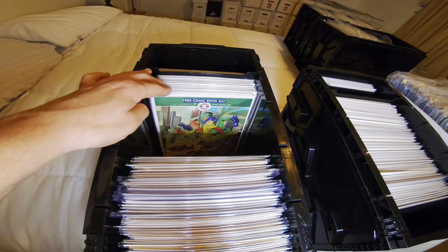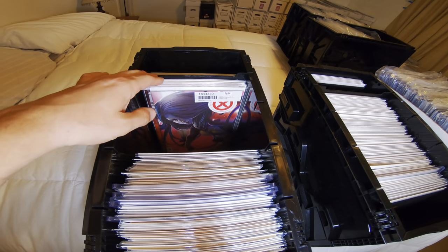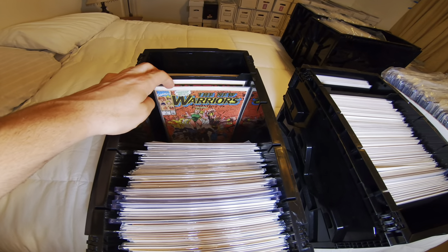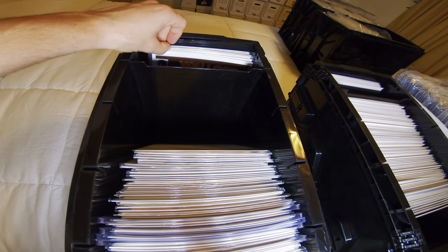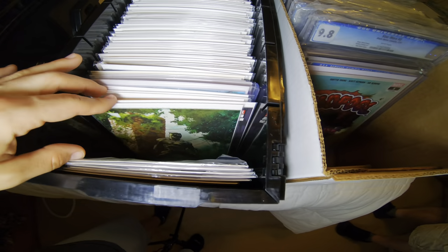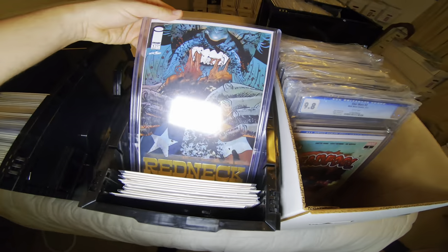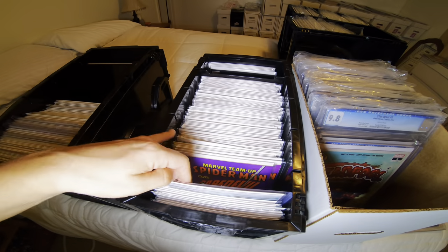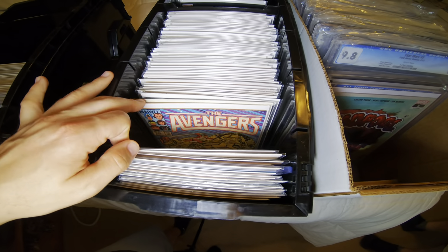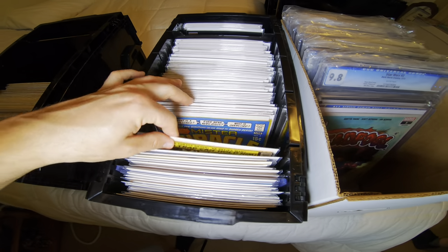I end up buying a couple things, so stick around to the end to see what I bought. There were several things he just was not willing to sell. It was kind of funny because talking to him, he doesn't want to get out of the hobby, but you could tell he wants to downsize — so many of us do. But it's funny when a guy comes through your collection and it's like, do you want to sell this? No. Do you want to sell this? No. When it comes down to brass tacks, do you actually want to sell your stuff or not?